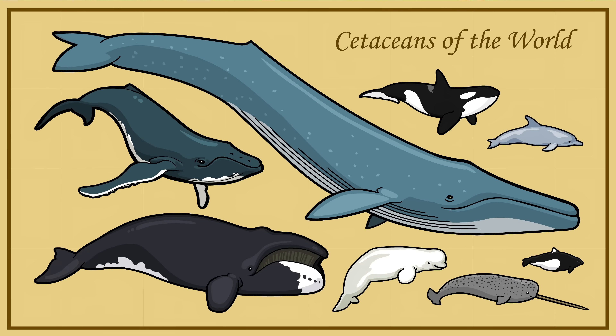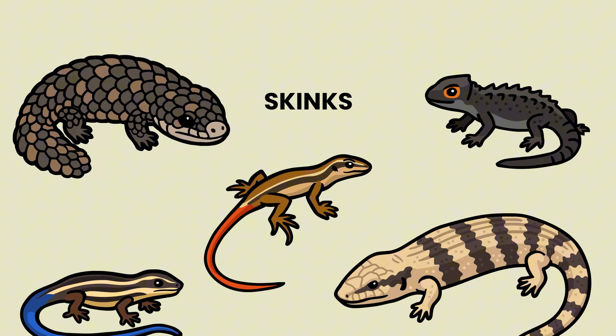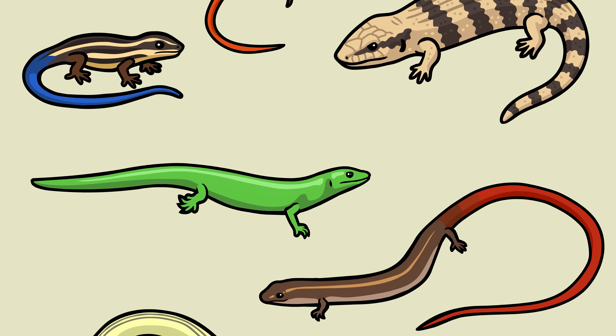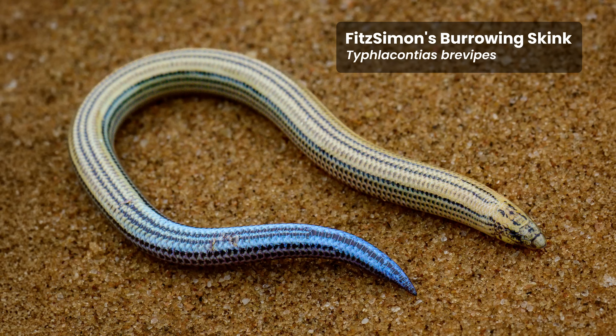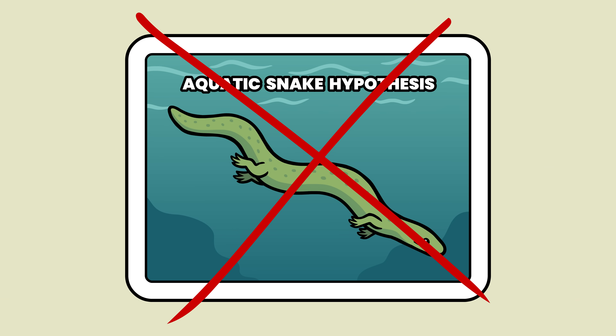Instead of projecting what we know about whales onto snakes, why not look at modern reptiles currently in the process of losing their limbs today? Skinks are a diverse group of lizards. Some species have normal-sized legs — legs like you'd expect a lizard to have. Others are varying degrees of stubby. Some species no longer have any legs at all. This is not a snake.